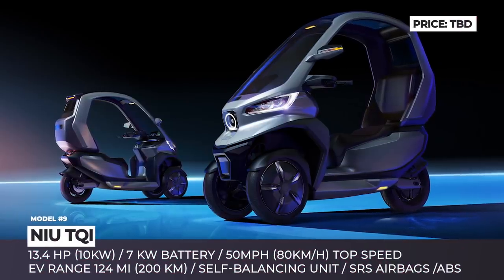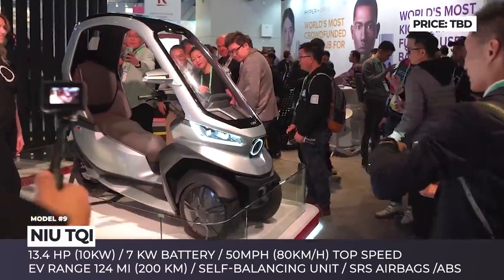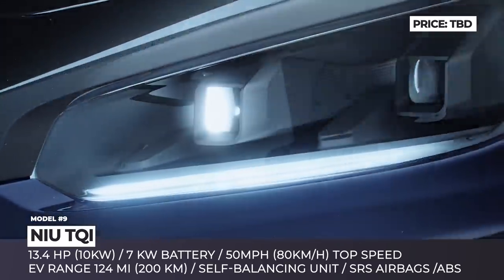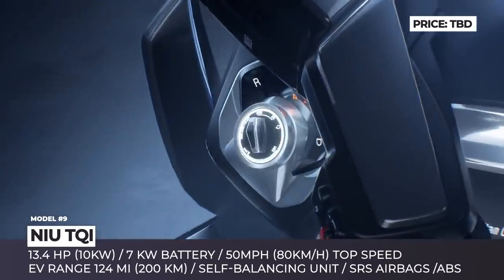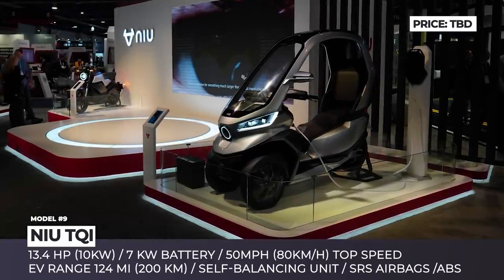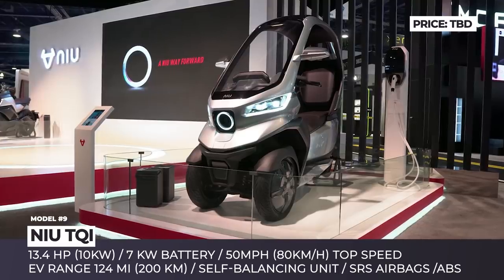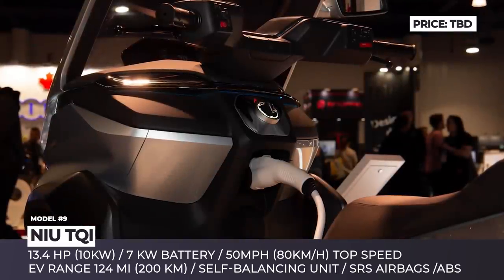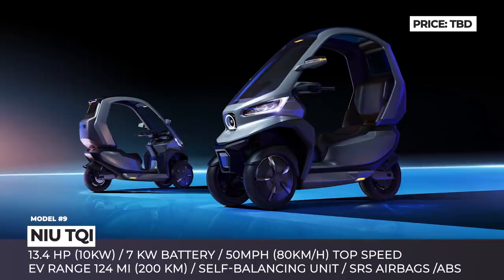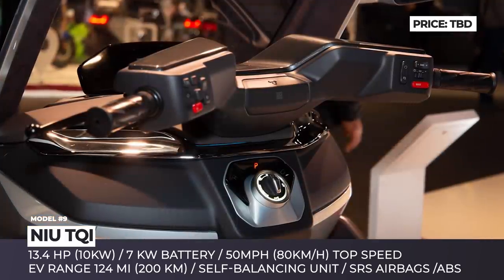Nui TQi. This fast-growing Chinese manufacturer is famous predominantly for affordable electric scooters, but recently the company has delved into the narrower three-wheeler segment. Advertised as a smart urban commuter, the all-new TQi features a semi-enclosed body with integral roof and a huge windscreen, while also boasting cutting-edge tech. The vehicle gets standard 5G connectivity that allows the user to lock, unlock, or start it with a smartphone. In addition, the TQi possesses Level 2 autonomous driving features such as self-parking, a pre-collision system, and ACC adaptive cruise control. The dual front wheels benefit from an integrated self-balancing controller.